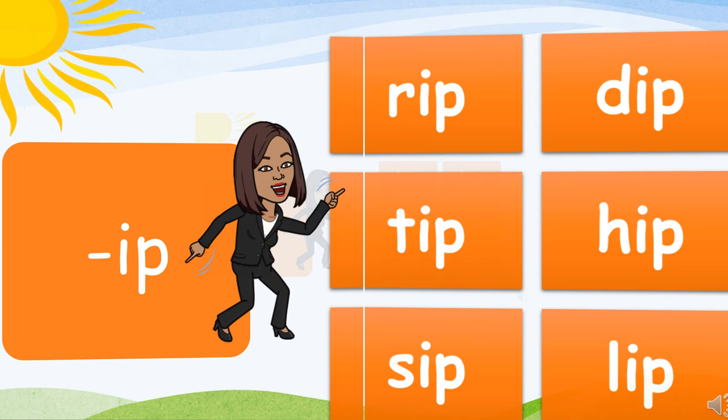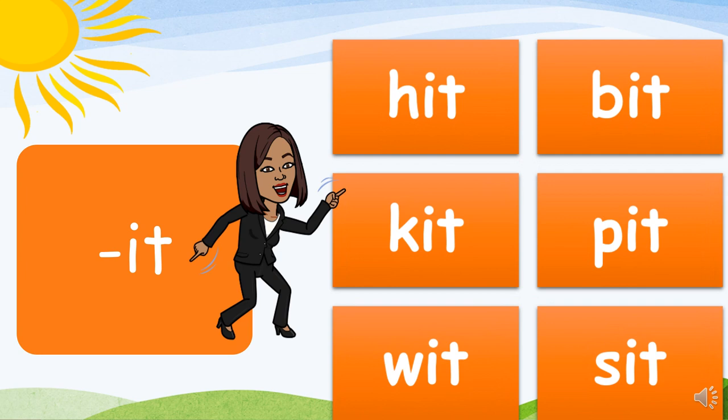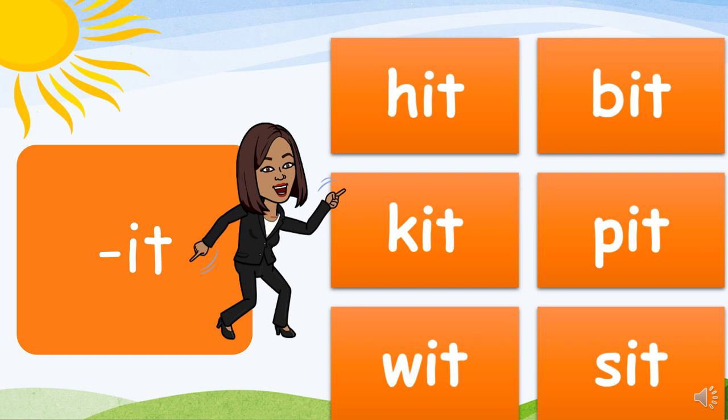The IT family. Ready? Let's go! H-it, hit. B-it, bit. K-it, kit. P-it, pit. W-it, wit. S-it, sit.